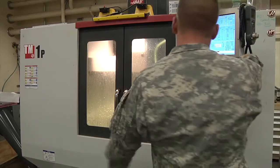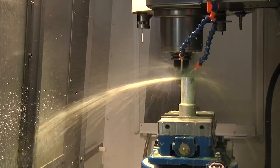It's complex, loud, and expensive, but this vertical mill is paying for itself.